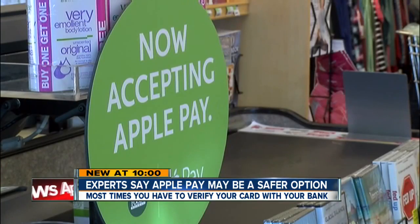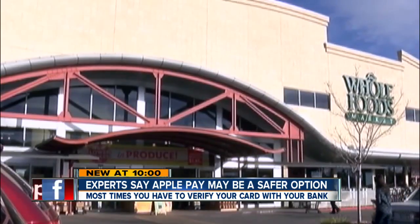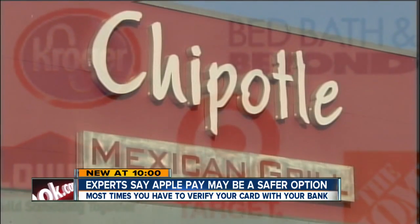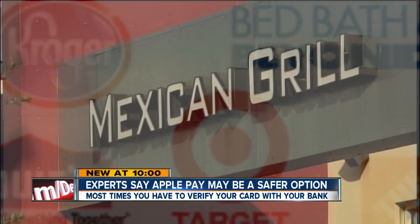Right now, Apple Pay is available at more than 200,000 retailers, including Whole Foods and Walgreens — which isn't much when you consider that about 15 million retailers accept Visa and MasterCard.